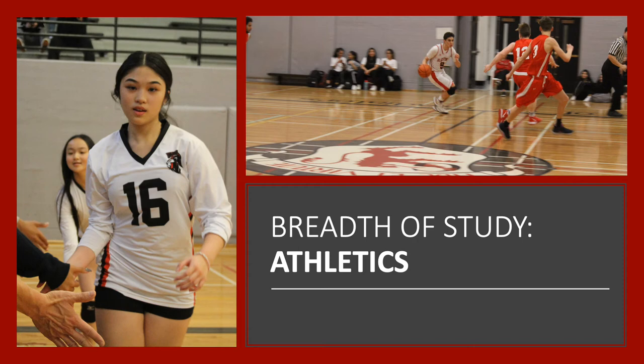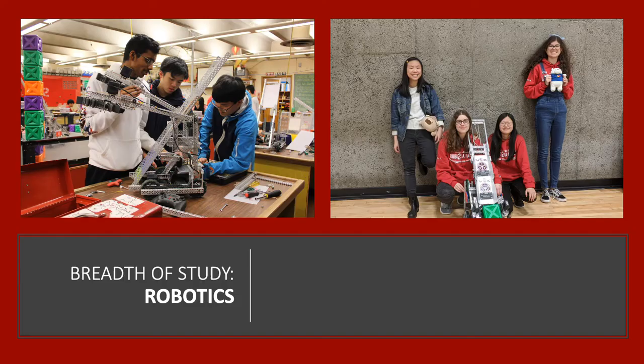Basketball, volleyball, badminton, and soccer are all really popular at Gladstone, and our teams have excelled in these areas. A smaller but equally committed and successful group of students are also on swim teams, cross-country, track and field, and strength and conditioning — to name many but not all of the student teams, clubs, and classes here at Gladstone.